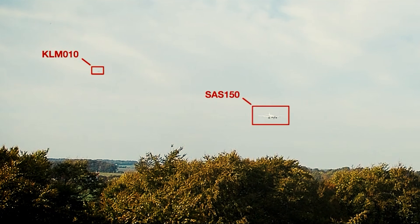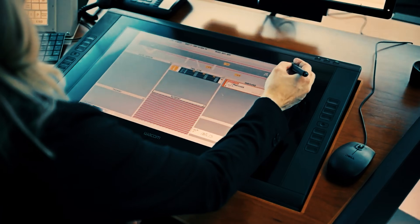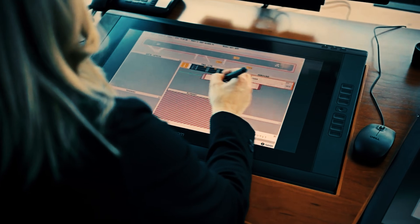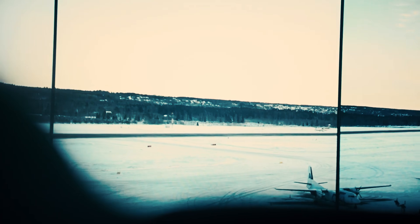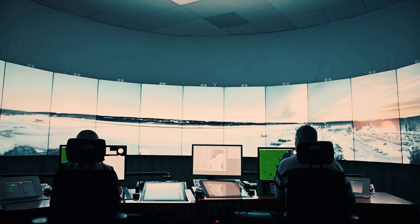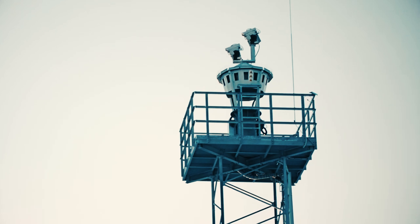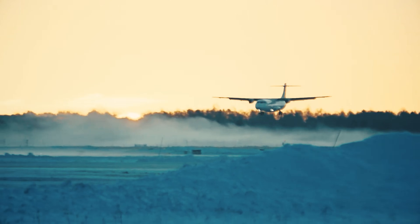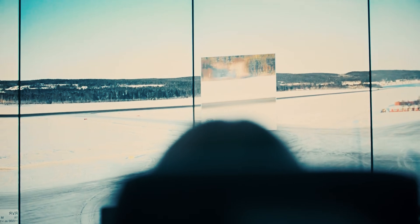Another example is the two remote tower centres in Sweden, each providing air traffic control to four airports, with some being 1,200 kilometers apart. These centres are able to support up to 24 airports each, making it possible to cover the entire country from just one or two locations. The cameras can be placed at different locations to cover large areas at larger airports. Digital towers also allow for additional technology such as AI-powered support tools, drone detection, and more.